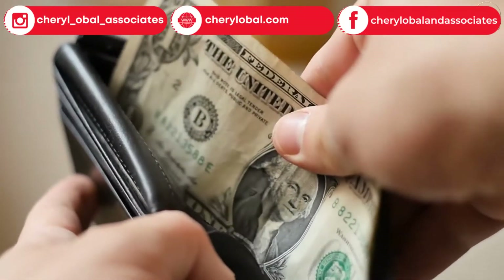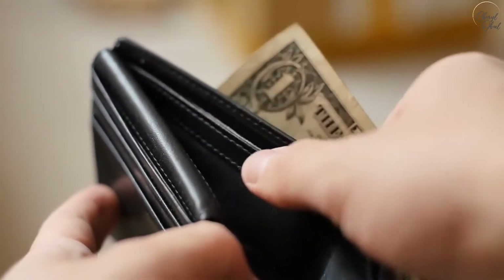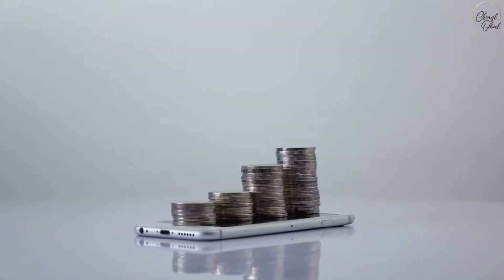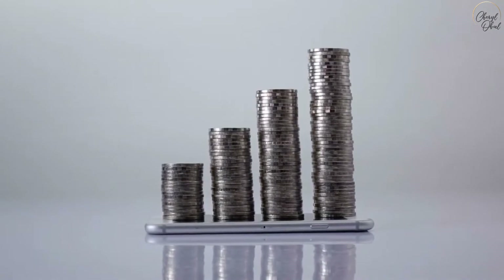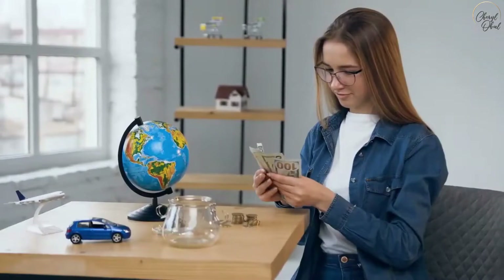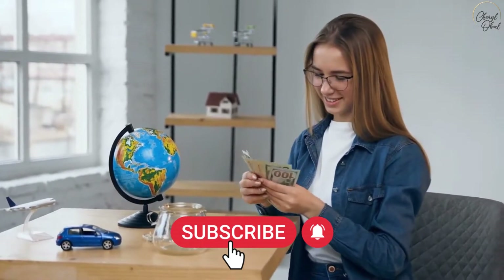One thing to keep in mind before we get started is that spending money is often an emotional response. If you get to the bottom of why you're spending so much and attack the issue at its source, you can overcome this problem once and for all. So let's start on my money-saving tips — but first, go ahead and hit that subscribe button below so you can keep getting great advice just like this video.